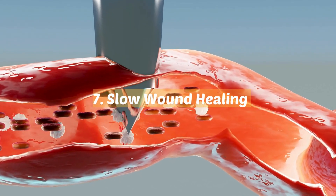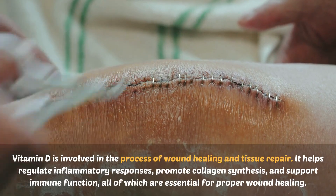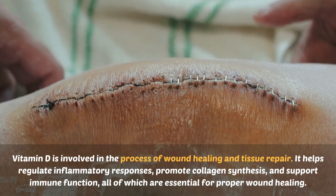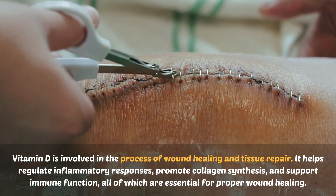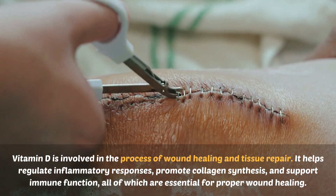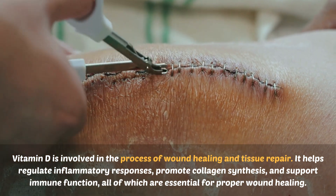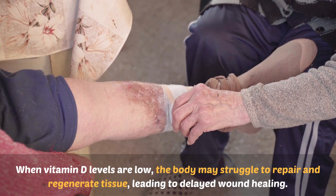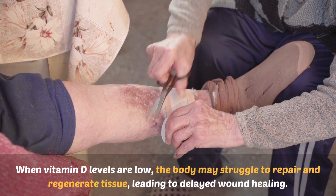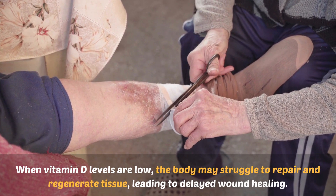Number seven: slow wound healing. Vitamin D is involved in the process of wound healing and tissue repair. It helps regulate inflammatory responses, promote collagen synthesis, and support immune function, all of which are essential for proper wound healing. When vitamin D levels are low, the body may struggle to repair and regenerate tissue, leading to delayed wound healing.